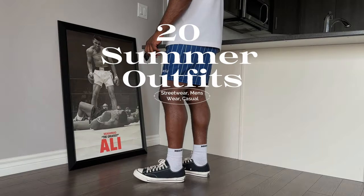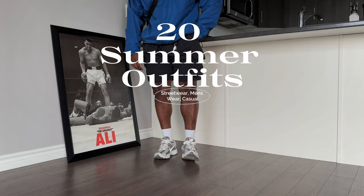20 summer outfits featuring some streetwear, menswear, and casual looks, so no matter what you got going on this summer, I got you covered.